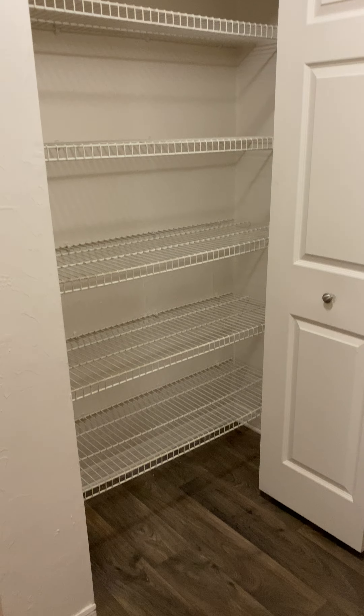This is your second bedroom. As you can see, they're exactly just about the same size, which is great, with a wall-to-wall closet again.